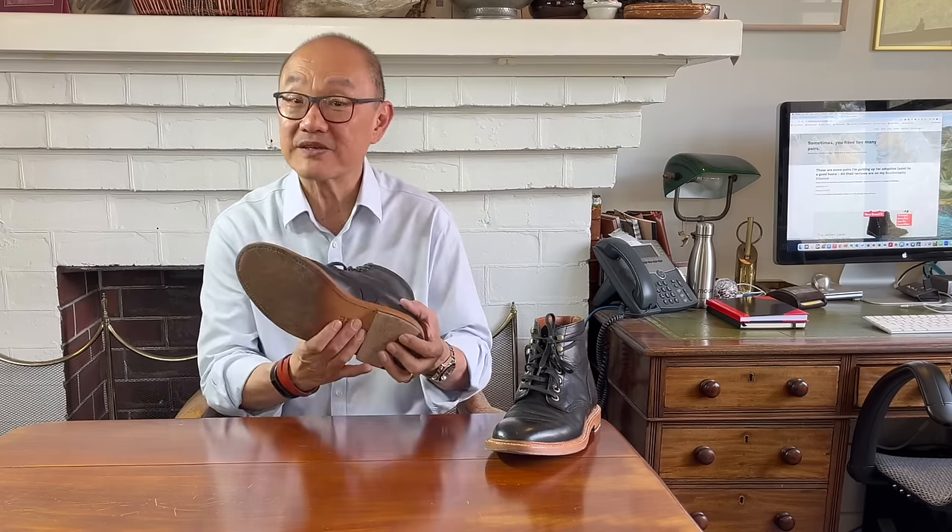How are you going? Welcome to Bootlosophy. And if you're new to my channel, my name is Tech. I acknowledge the Whadjuk people whose lands I live and work on here in Perth, Western Australia. This is the Grant Stone diesel boot in black Chromexcel, on a leather sole with a natural coloured welt.